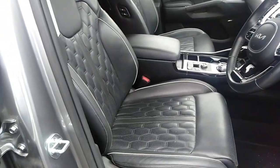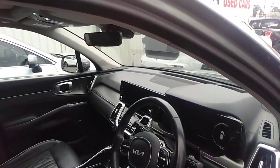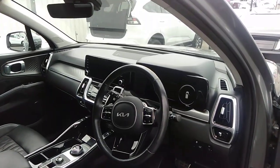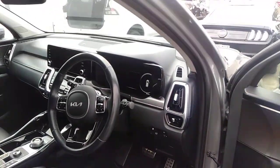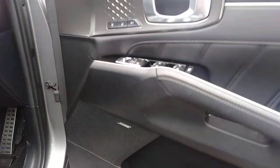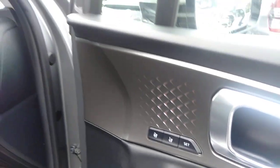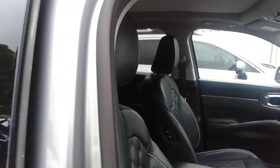Look at that nice checkered trim interior. They are heated and cooled seats. It's got heads up display, sat nav, wireless phone charging, even a heated steering wheel. Premium Bose sound system. Memory on the seats. It's a massive panoramic roof — it fully covers over when you are not wanting to use it.